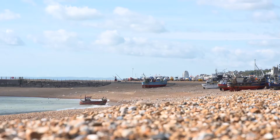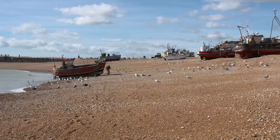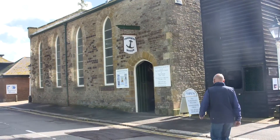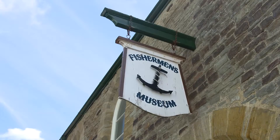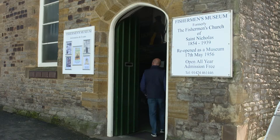Hastings' history of fishing is as old as the town itself. Fishing boats have sailed from this beach, known as the Stade, for over a thousand years. Hardly surprising then that one of the most popular visitor attractions in Hastings is the fishing museum — well worth a visit.